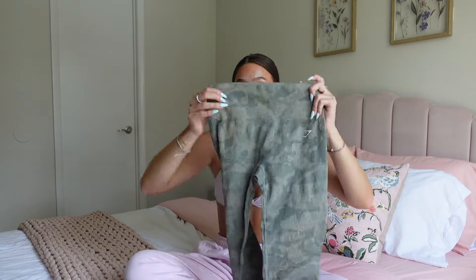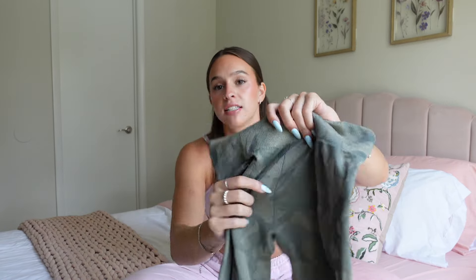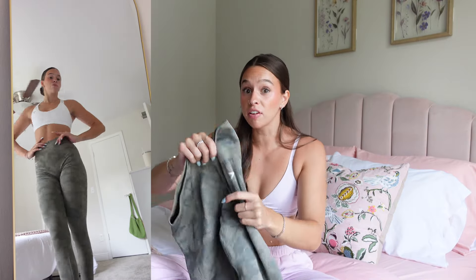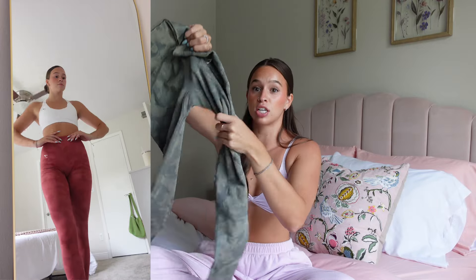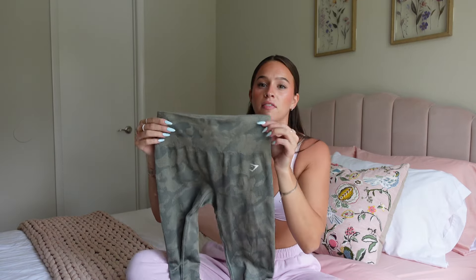My second favorite collection after the Adapt Pattern Safari is the Adapt Ribbed Camo. These don't have a booty scrunch but they're incredibly stretchy and still really flattering through the glutes. Because they stretch so well in all directions, they also fit taller girls nicely along the leg. I wear these in a size small and would size down if you're in between. They're super comfortable, fit really well, and I especially love the green colorway.